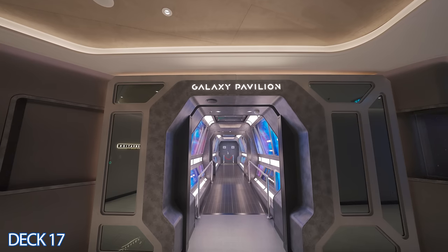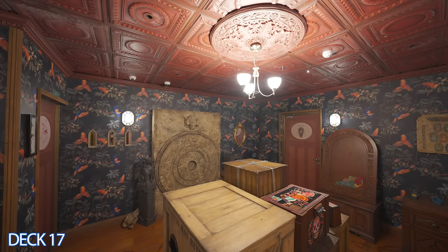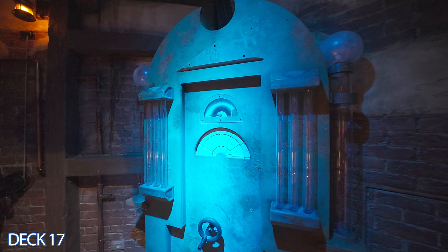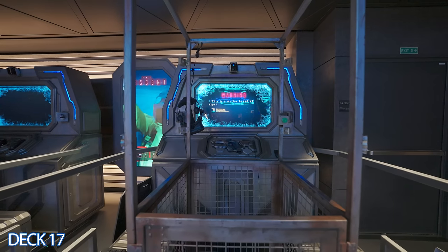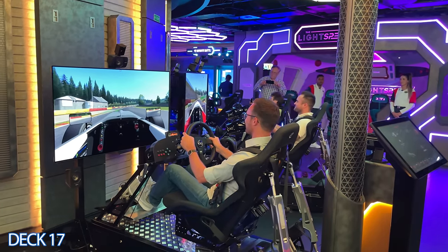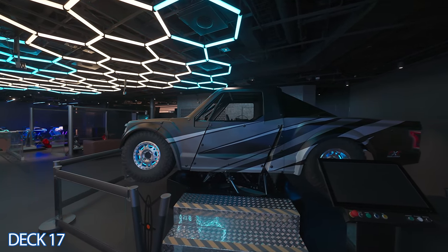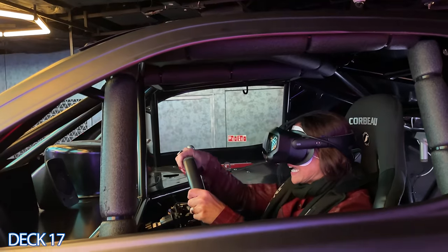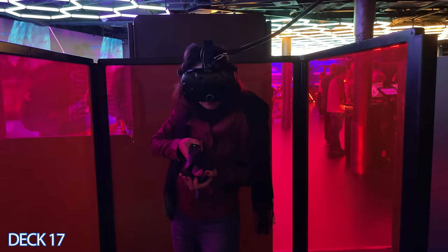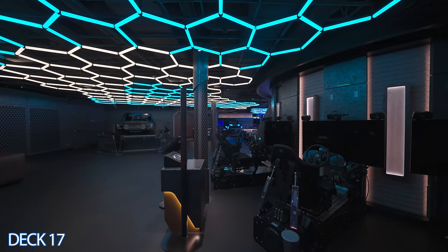If you'd like to immerse yourself in a virtual reality world, head into the Galaxy Pavilion — it's right here on Deck 17. In the corner of the Galaxy Pavilion is the Escape Room, so come in and try to get yourself out. Think of the Galaxy Pavilion as your own virtual world. You can race cars against your peers, head over to simulators for games like golf, soccer, or motorcycle racing, get into a four-wheel drive on your own race course where the car actually feels like you're driving a race car, or go into your own little area where you have to shoot aliens and survive. It's a good idea to make a reservation beforehand via the Norwegian app, so make sure you download that before you get on board.